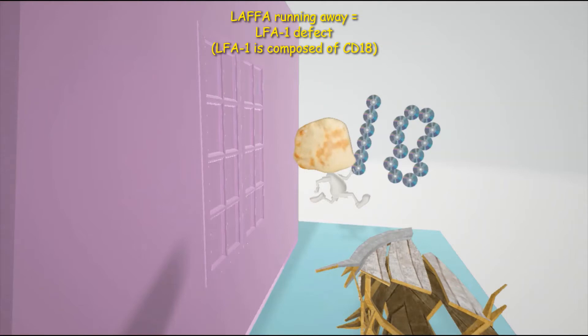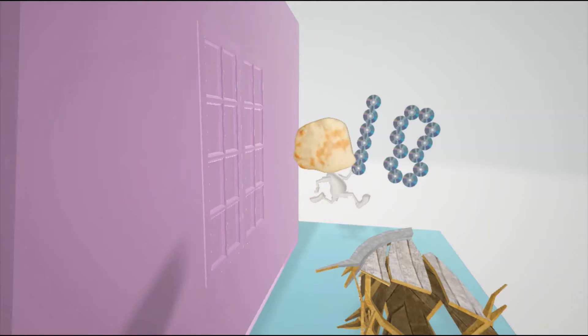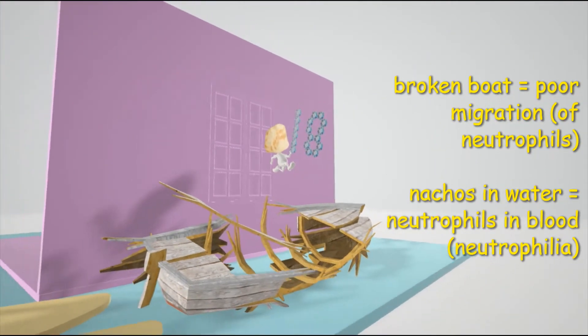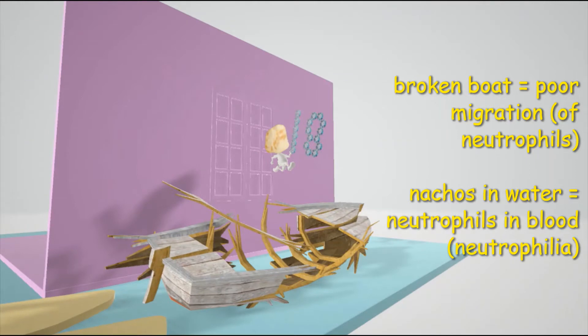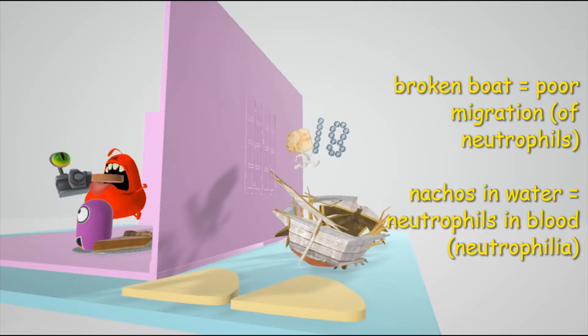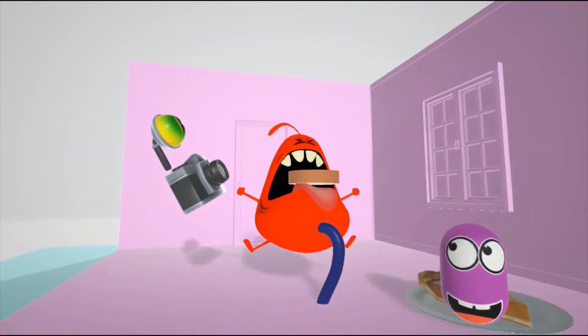LFA-1 is an integrin composed of CD18. This defect in the LFA-1 integrin protein on phagocytes leads to impaired migration, represented by the broken boat over here — this boat usually migrates and now it's broken. This specifically represents impaired migration of neutrophils, shown by the nachos in the water. Neutrophils will not be able to make their way to the infection, and thus they'll be found in the blood — there'll be lots of neutrophils found in the blood.